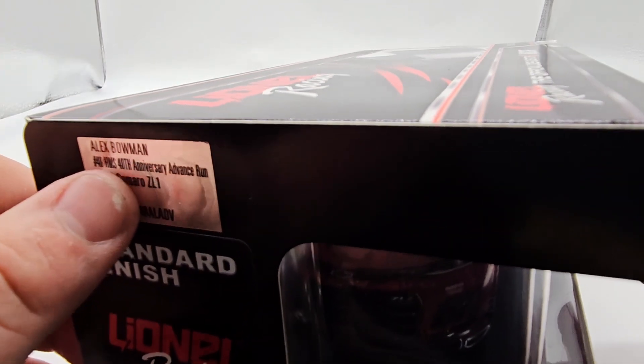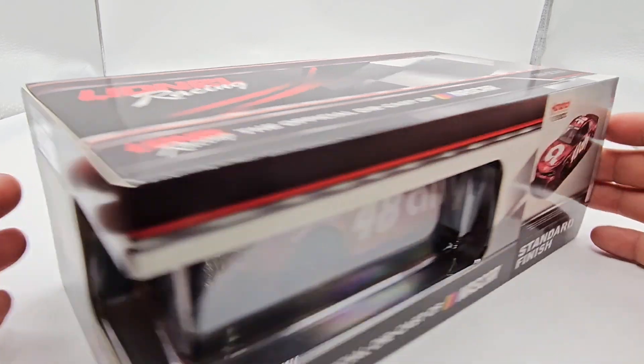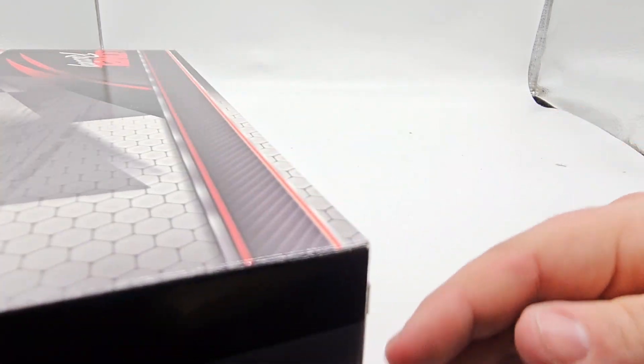This is the Advanced Run version. I don't really know what the Advanced Run is — if anybody can tell me the difference between the Advanced Run and just the standard arc, that'd be great. It's not an Elite or anything, the deck lid doesn't open. It's kind of weird, not really understanding that.